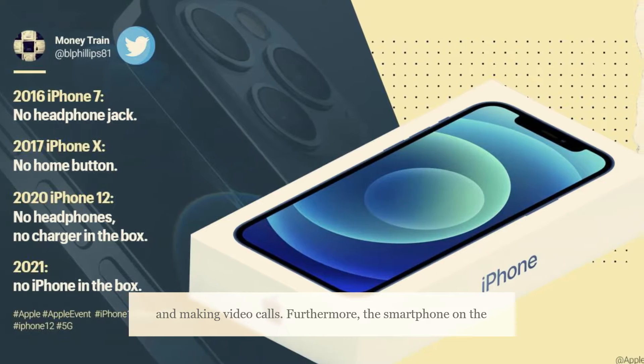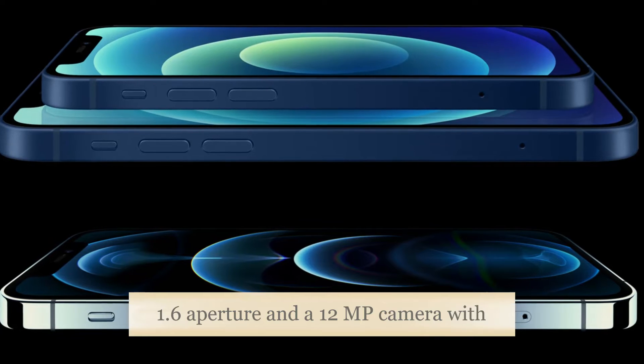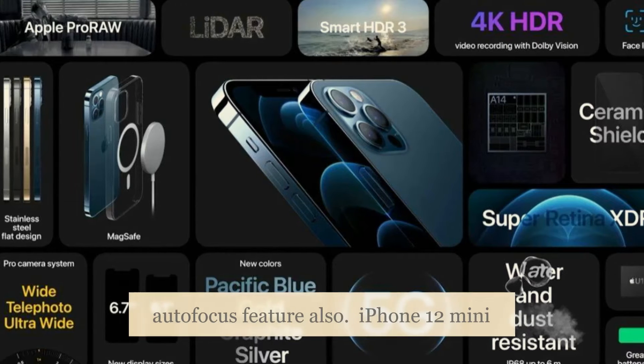The smartphone on the rear features a 12MP primary camera with f/1.6 aperture and a 12MP camera with f/2.4 aperture. The rear camera setup also has an autofocus feature.